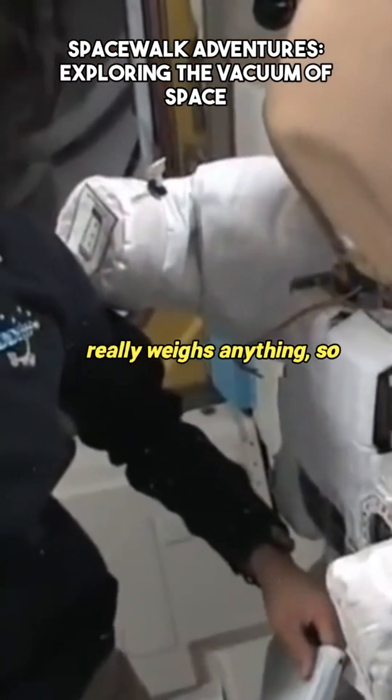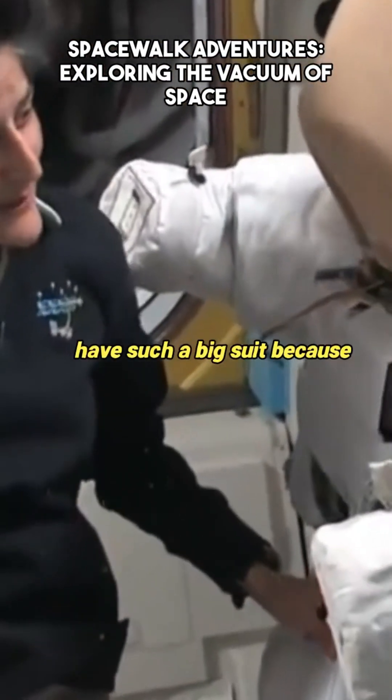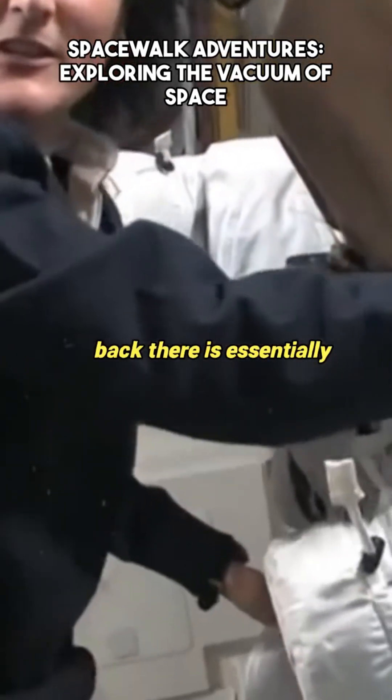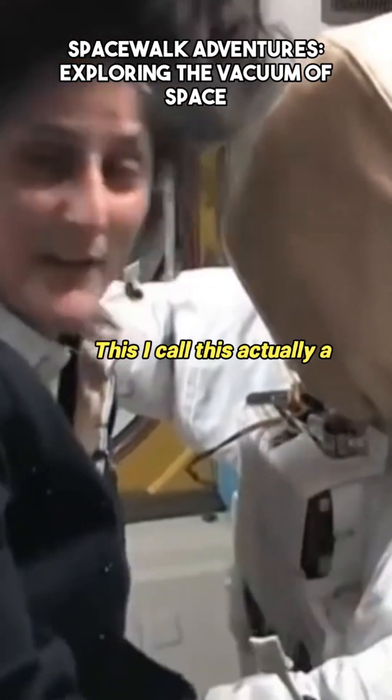Luckily in space nothing really weighs anything, so you don't feel that it's so heavy. But we need to have such a big suit because that guy back there is essentially the heart of the spacecraft. I call this actually a spacecraft.